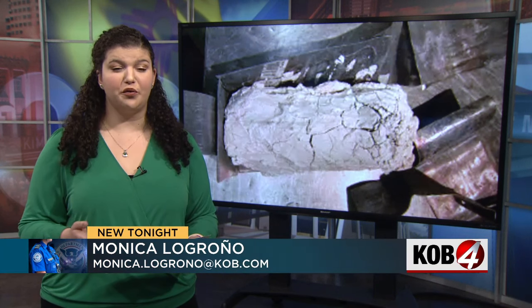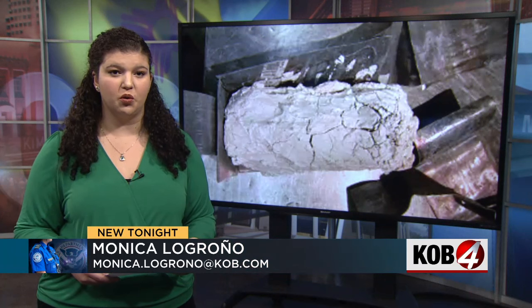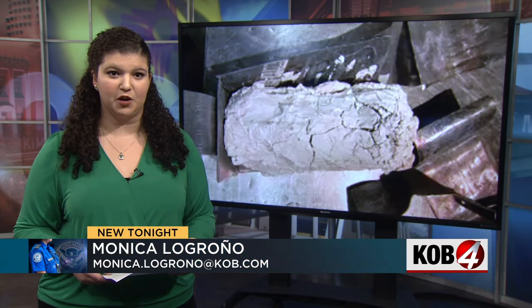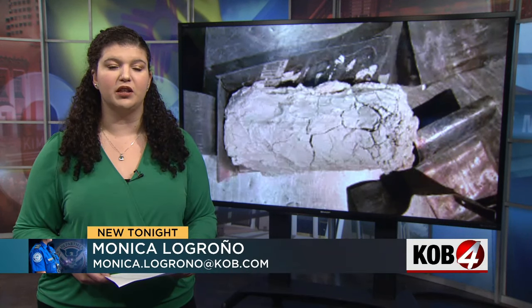Mancha says more passengers are bringing guns into the Sunport. So far this year, TSA officers have found 11 already. Mancha says that's alarming because we haven't even gotten through January yet. Last year, officers found 33 guns in total. As a reminder, you can travel with guns, but they must be unloaded, packed in a hard-sided container with a lock, and declared with the airline. If you don't follow those rules, you could face up to a $15,000 fine or even be criminally charged.